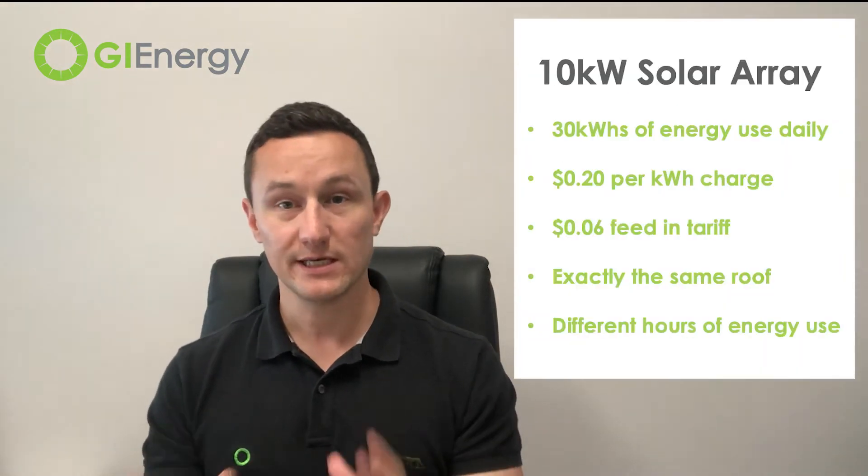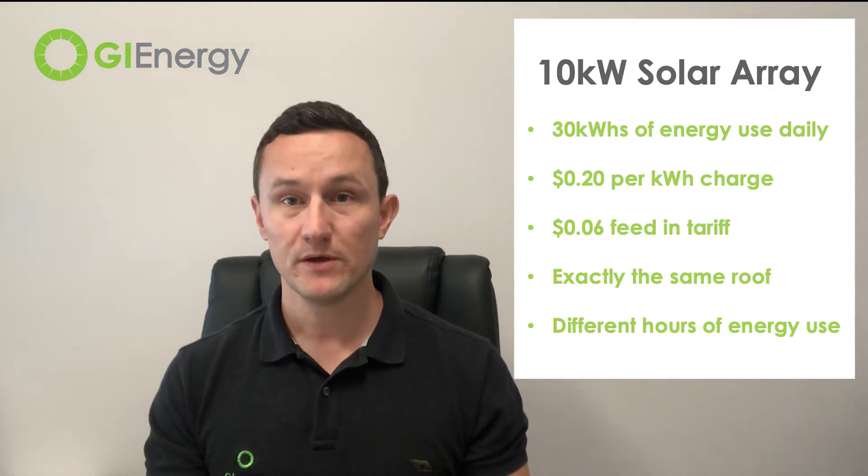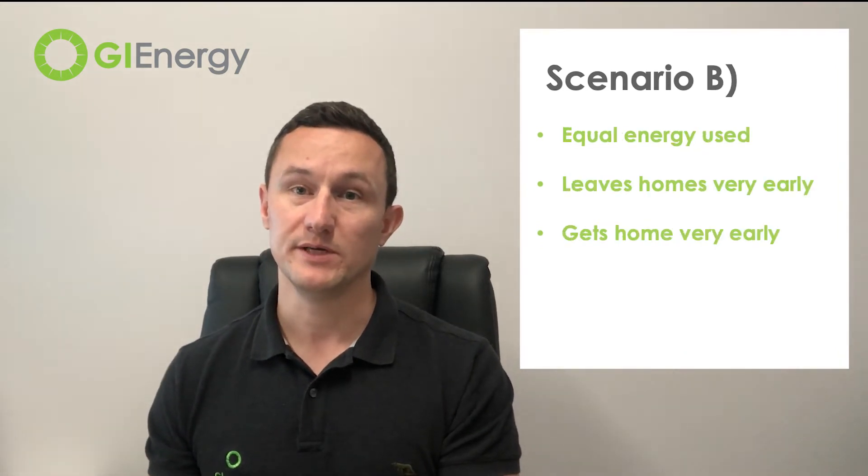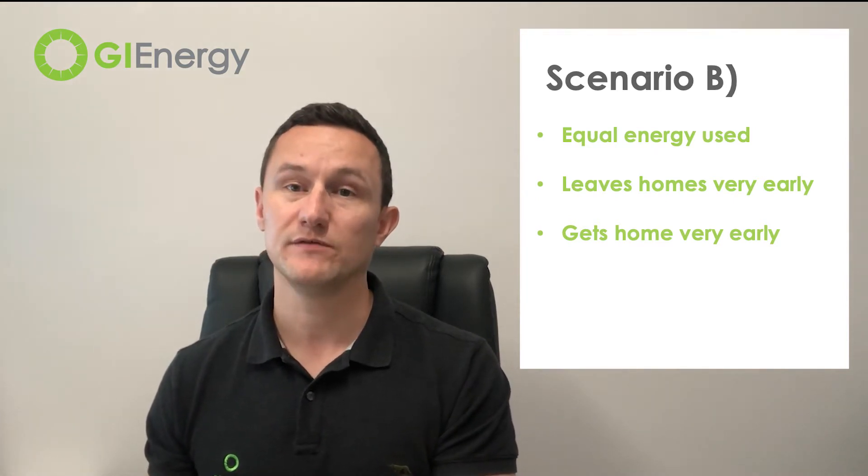The way we're going to do that is we've run two simulations — exactly the same house, exactly the same energy usage, and exactly the same charges for energy and feed-in tariff. The only difference is the load profile. We've used a 10 kilowatt solar system on every single scenario, and we'll look at the difference in energy produced, energy used versus exported, and what that means for dollar savings.